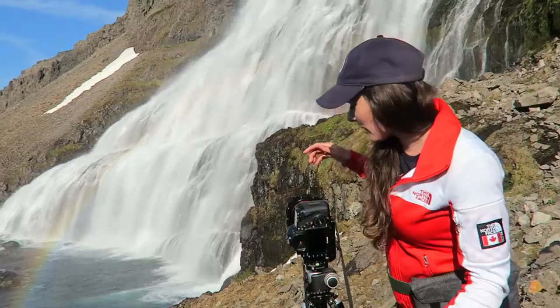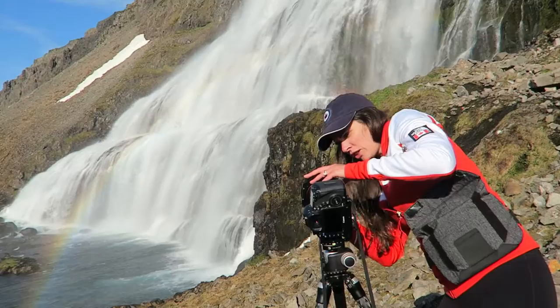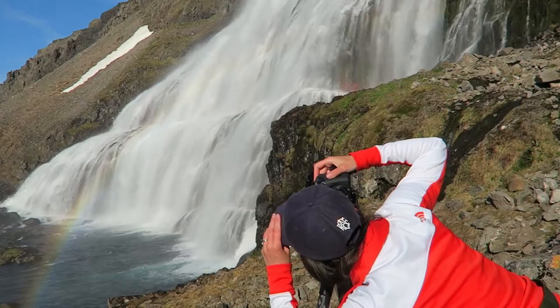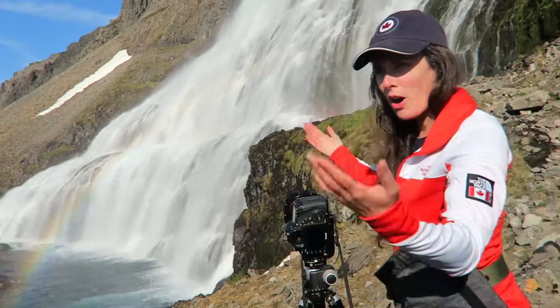There's a lot of mist — mist, mist, mist. So I brought a bunch of cleaning cloths. About one second exposure at f14, ISO 100.